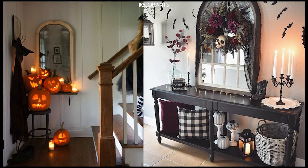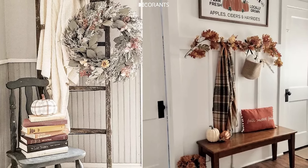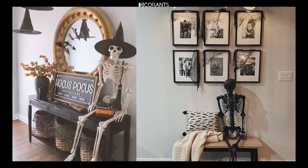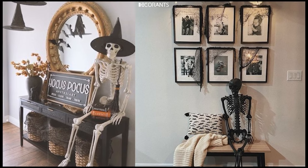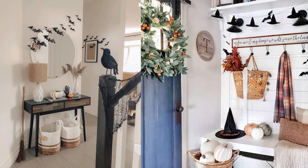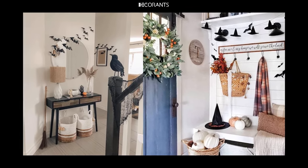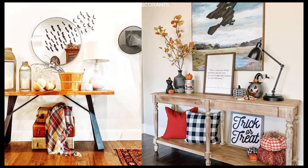And that wraps up our ideas for Halloween entryway decorations. From traditional spooky elements to DIY creativity, there's no limit to how you can transform your entryway into the perfect Halloween showpiece. Whether you prefer a classic haunted house look or something completely unique, your entryway is the perfect canvas to express your Halloween spirit and welcome guests into your spooky home. Check the description below for links to all the products used, so you can recreate the look at home.